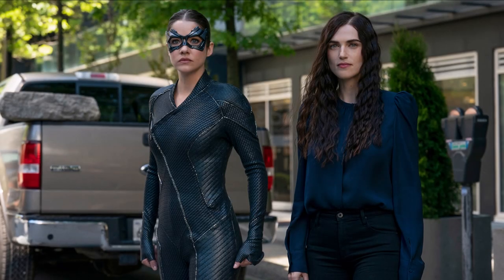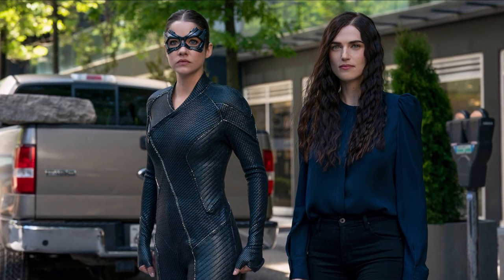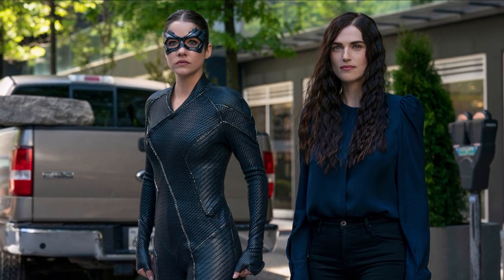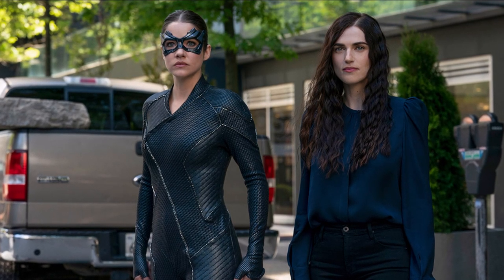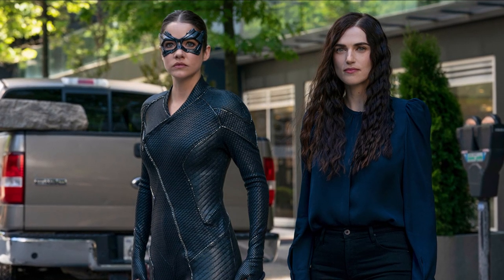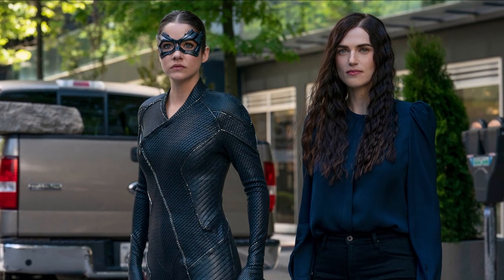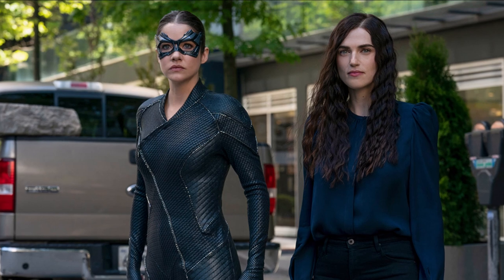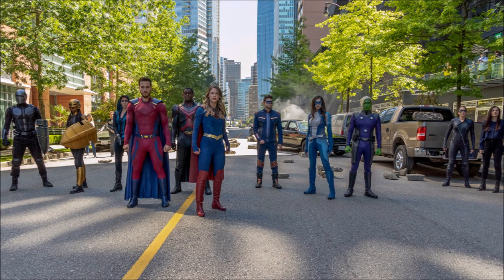Moving on to episode 20 photos. Andrea is here with Lena again, fully suited up in the street. They are going up against Lex and Nixley for the big final battle, but they are not alone — they are joined by so many people. There's a wide shot of the whole team of heroes and allies.